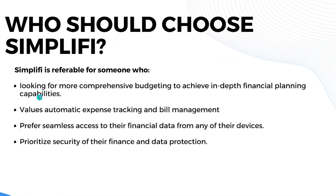Simplifi is preferable for those looking for more comprehensive budgeting and in-depth financial planning capabilities, those who value automatic expense tracking and bill management, people who prefer seamless access to their financial data from any device — whether website, PC, or mobile phone — and those who prioritize the security of their finances and data protection.